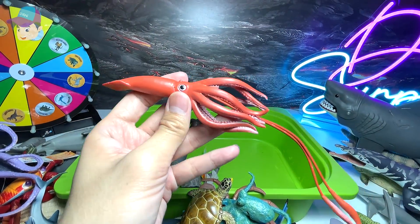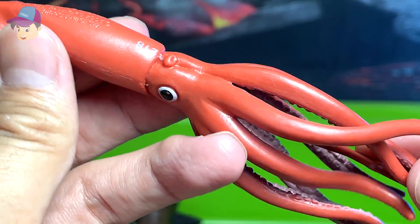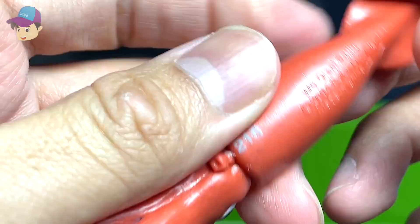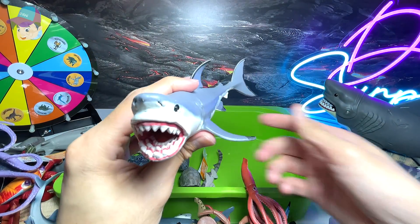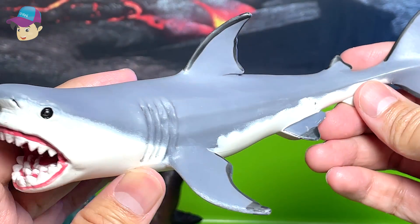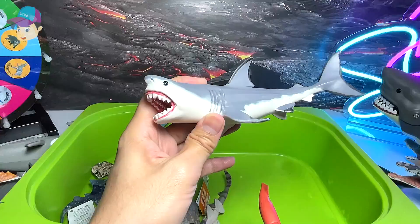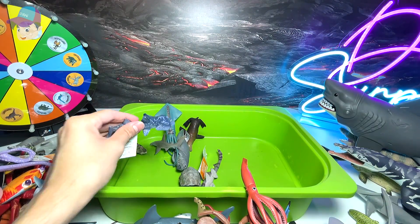This is a squid — and in fact, this is a giant squid figure, although it doesn't really look that big. Giant squid. This one is a megalodon — megalodon is actually a prehistoric shark. It has different rows of teeth, and it has the ability to grow back its teeth if they go missing.